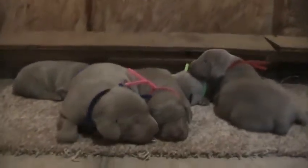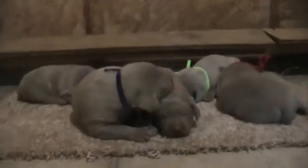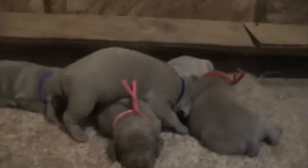Hey everybody, we're going to do the update for the week here. We've got mom and dogs going in and out, so they'll probably be in and out during these videos going outside to use the restroom while we shoot the video of all the pups. We're going to do just a general run-through, much like we did the first week.